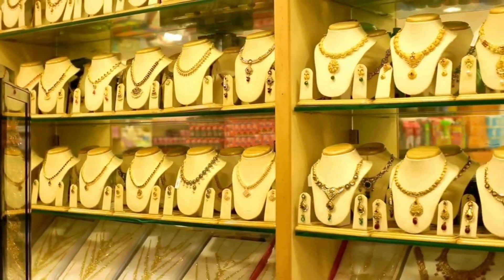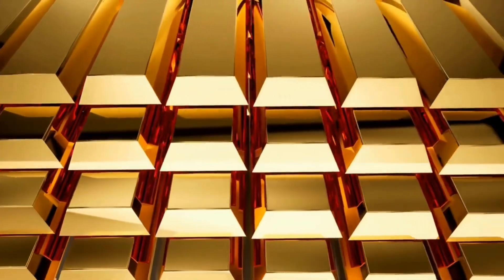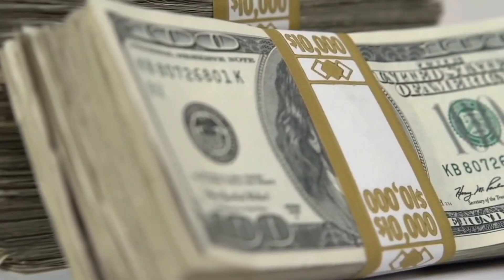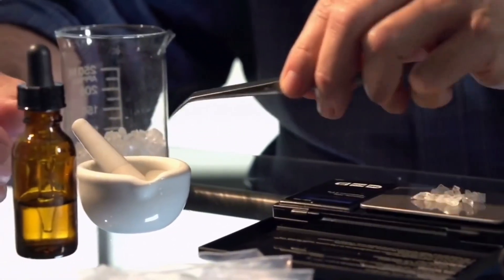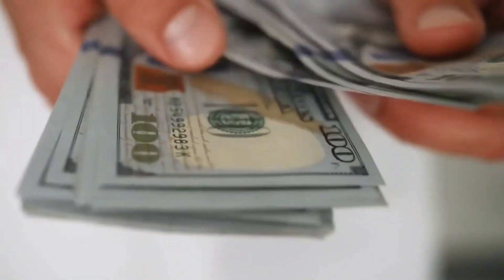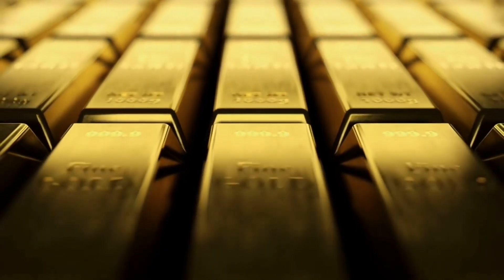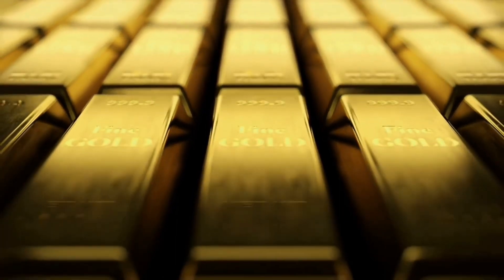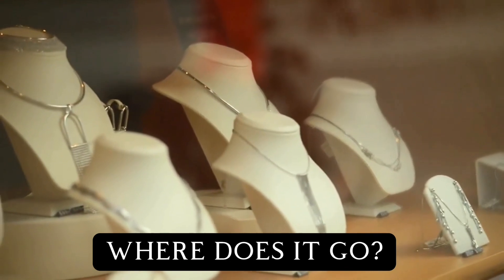The allure of gold extends far beyond its mere material worth. It serves as a potent symbol of wealth, prestige, affluence, and even matters of the heart. Its timeless and universal fascination makes it a cherished and sought-after treasure across cultures — it is the crown of kings and queens. When kings and queens discard old jewelry, where does it go, one might ask?